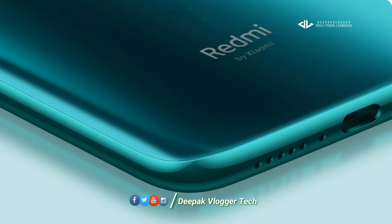Redmi Note 8 Pro — so if you like it, I will see you in the next video. See you soon.